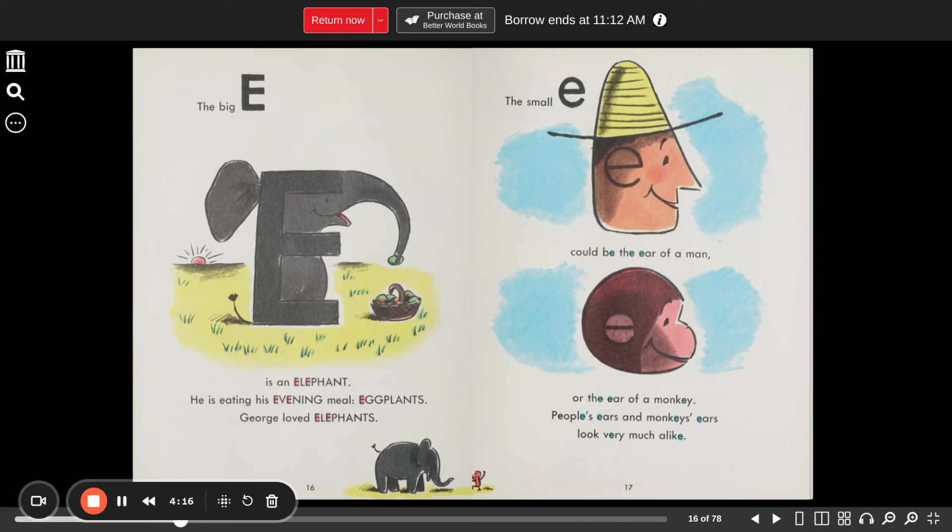The big E is an elephant. He is eating his evening meal — eggplants. George loved eggplants. The small E could be the ear of a man or the ear of a monkey. People's ears and monkeys' ears look very much alike.